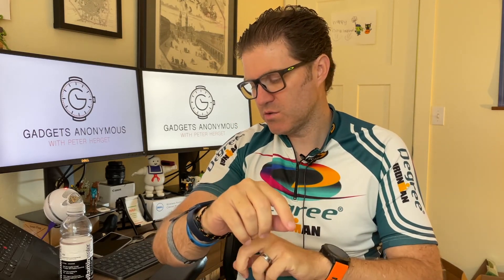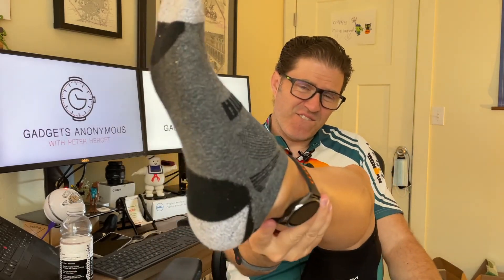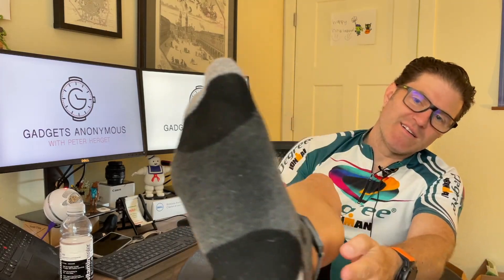Well, hope you enjoyed that intro. Thanks for clicking on by - my name is Pietro and this is Gadgets Anonymous. Today I rode with one, two, three... four, and five - five gadgets. Anyway, it was a good ride. The track was really good; rode with my friend David - you'll see him throughout the footage.